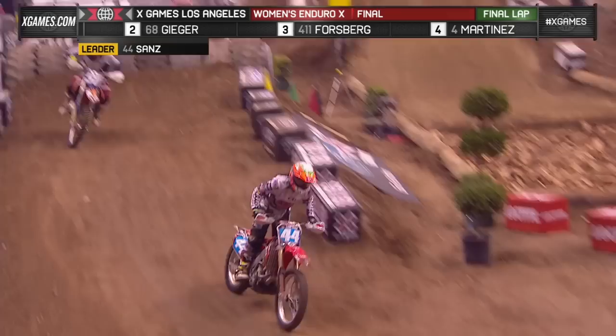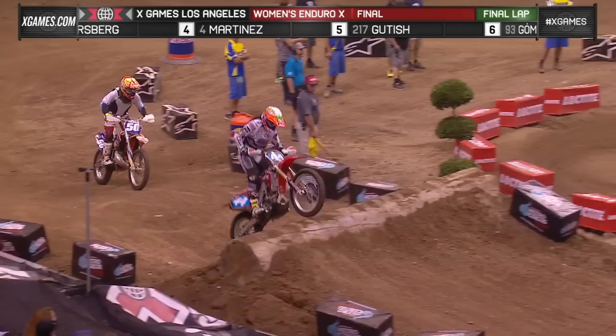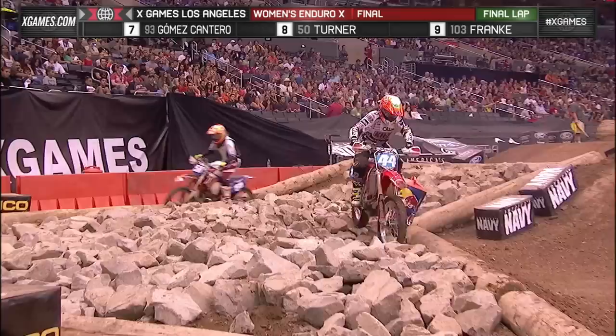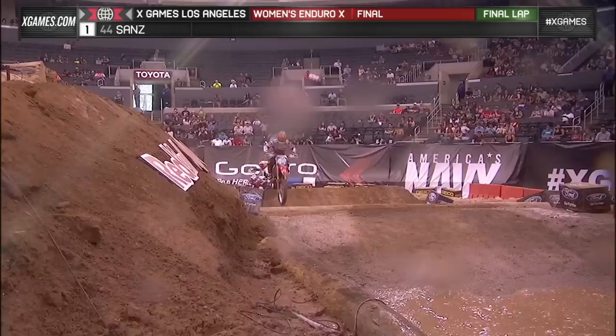From there, white flag is out for Laya Sanz, and she takes another look back. She wants to know how easily she can take this, wants to know the gap between her and Tara Geiger. She knows Geiger's fast through that section. And although she has been training with Colton Haker at his facility...